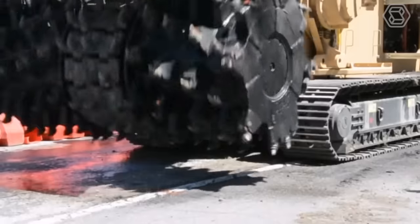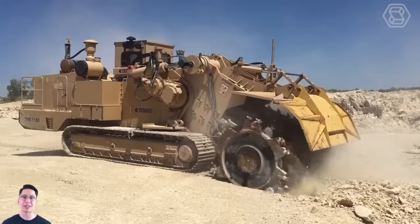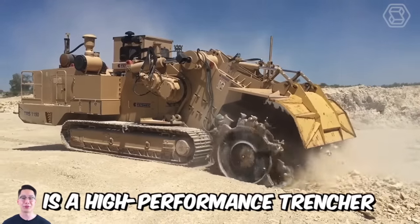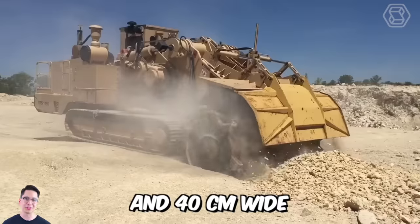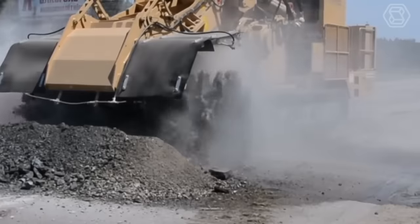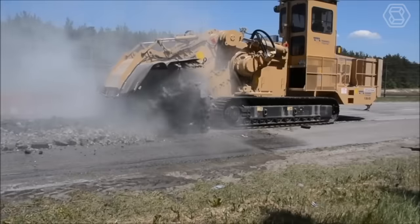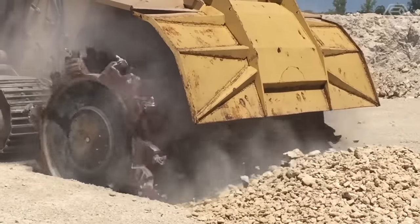This is a cutter trencher for long-distance fiber optic and electrical cable and small-diameter pipeline installation. The Model 1150 is a high-performance trencher capable of digging 152 centimeters deep and 40 centimeters wide. The machine is equipped with a Trenchtronic 5.0 electronic control system. EVO technology provides high efficiency in hard ground, reduced time consumption, and low maintenance expenses.